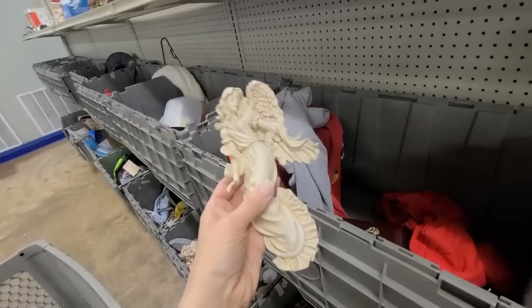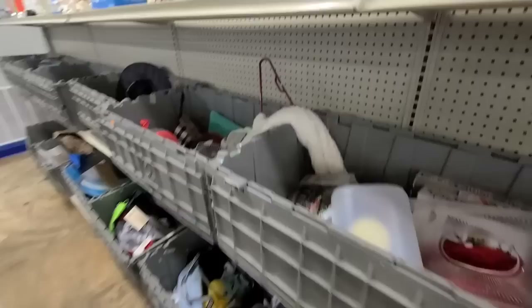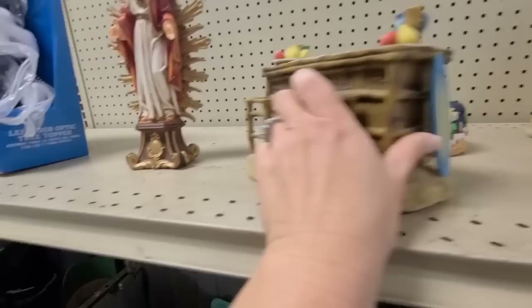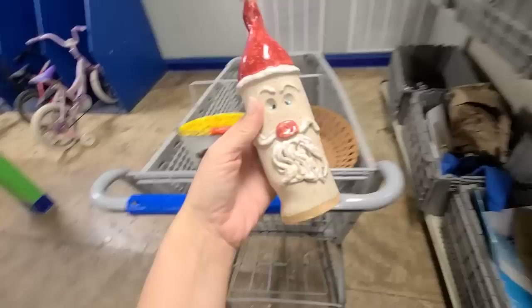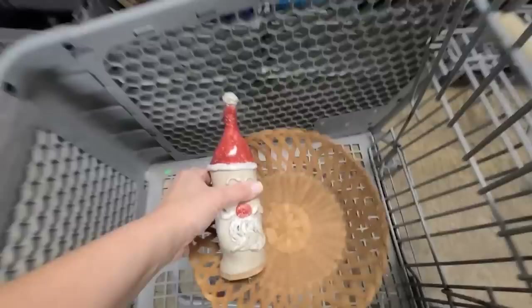There's a little angel, and a little tiki bar candle holder — interesting. Oh, look at this Santa. Y'all know I love the weird stuff. It is signed, but I think it says midnight. I love him — he is definitely coming home with me. I love these handmade pottery pieces.